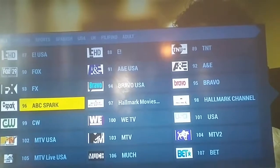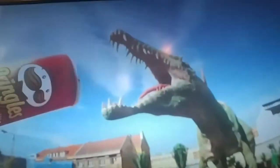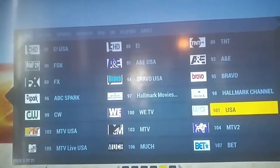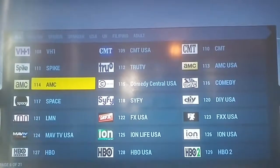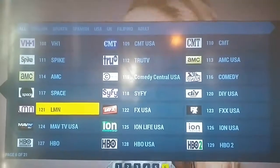Bravo, YouTube - you name the channel, I can pull it up. DIY channels, AMC, TNT, Fox, FX, CW, MTV, VH1, Spike - as long as you have internet it works. Lifetime Movie Network too.